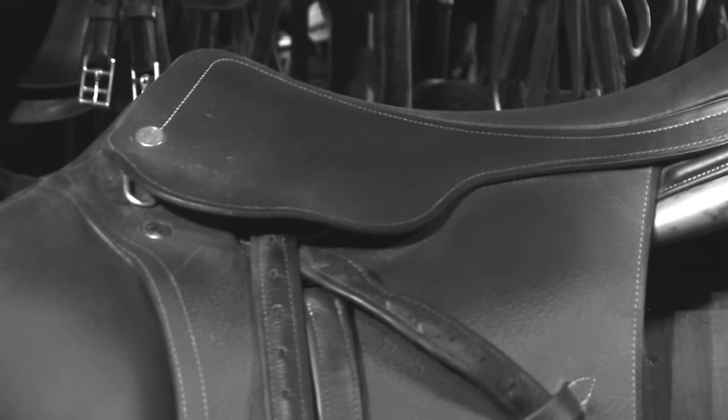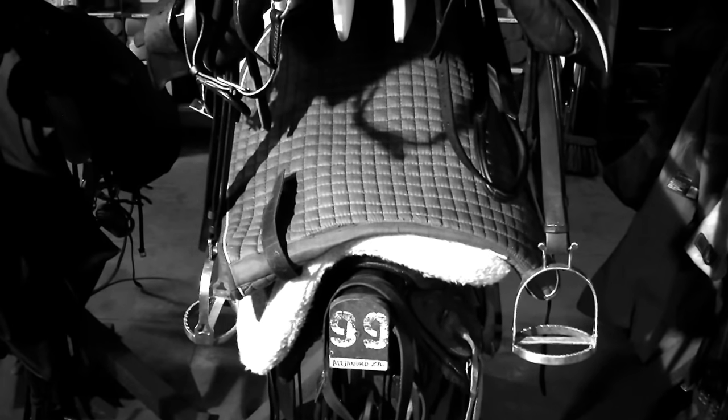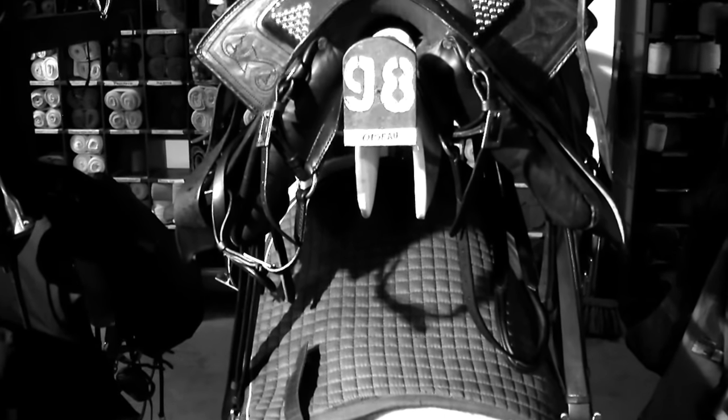Ever since we domesticated the horse, we saw the need to design horse tack — accessories that were put on these animals to allow us to make use of them in different activities, even from these early times.